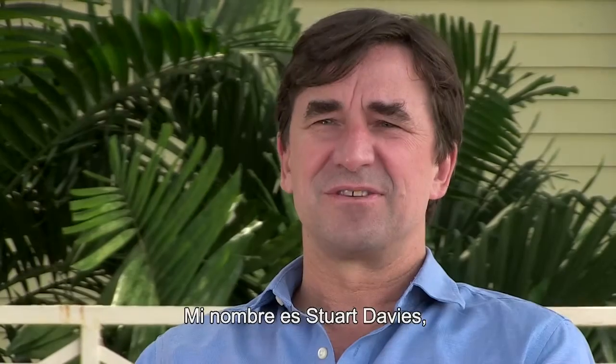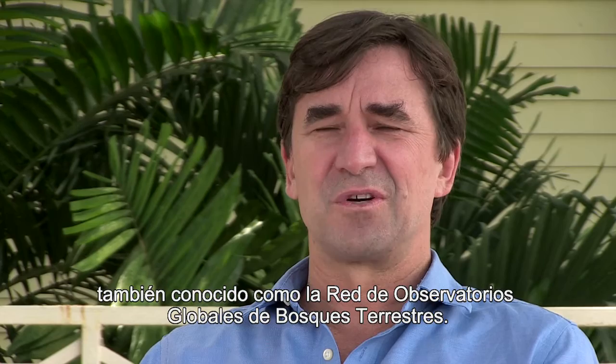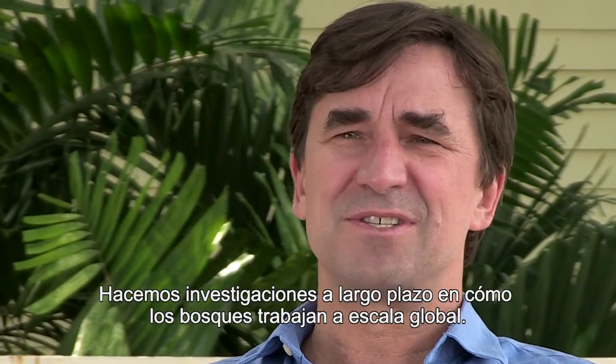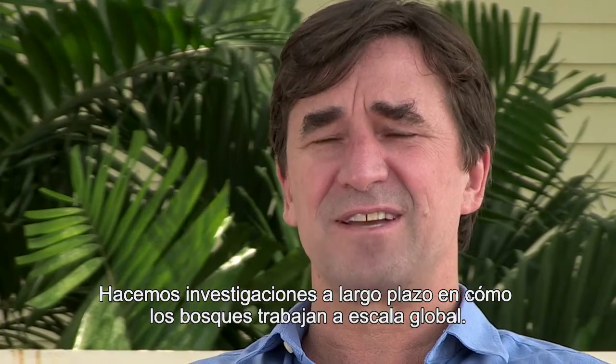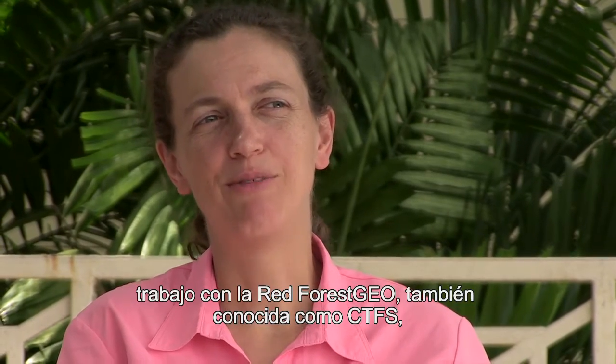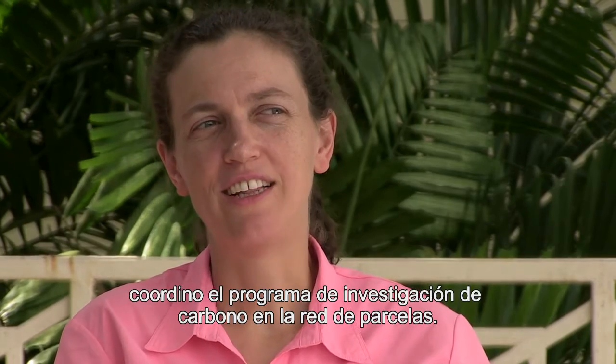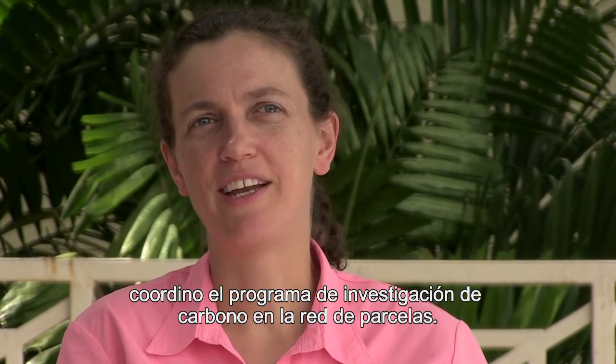My name is Stuart Davies. I'm the director of the Center for Tropical Forest Science, also known as the Forest Global Earth Observatory. We're doing long-term research on how forests work at a global scale. My name is Helena Miller-Landau. I'm a staff scientist at the Smithsonian Tropical Research Institute, working with the Forest Geo Network, also known as CTFS. I coordinate the carbon research program across the plot network.